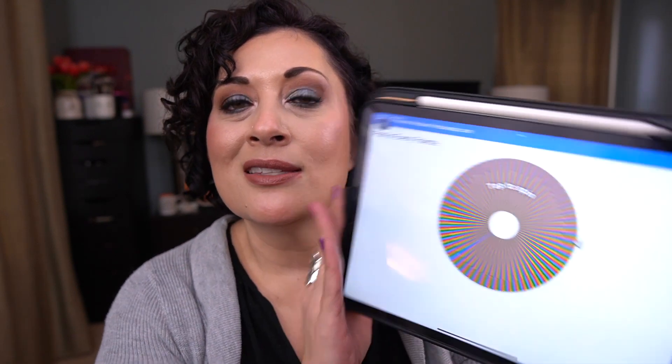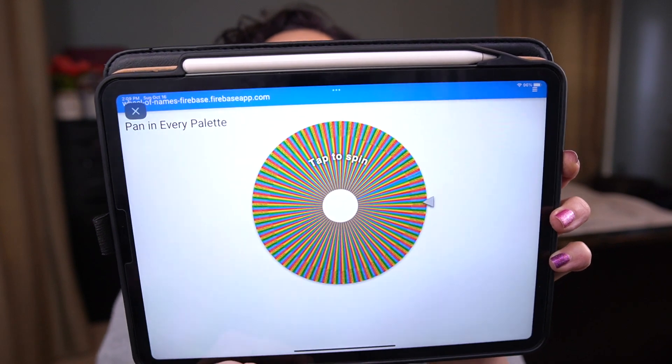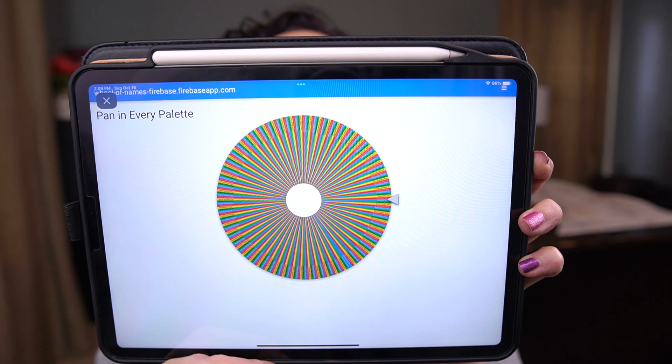So we get to pick three new palettes. The first two are going to be palettes where I choose the shade, and the third one is a palette where the shade is randomly chosen for me. I have all my palettes in Wheel of Names, which is a website where you can create wheels. I updated this list through my September haul, so it is at 100% current — very exciting. Let's see what three palettes we get.